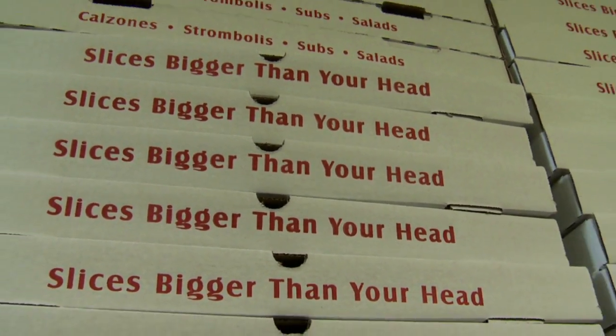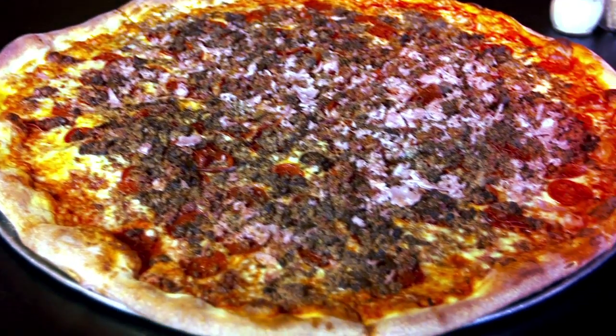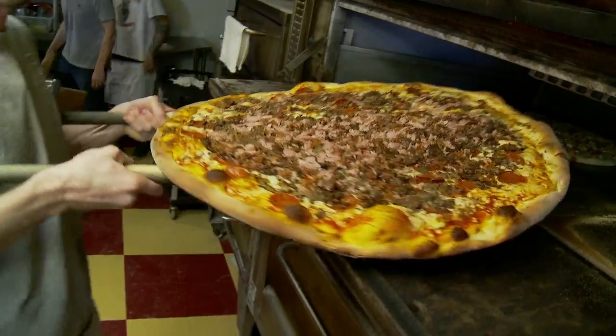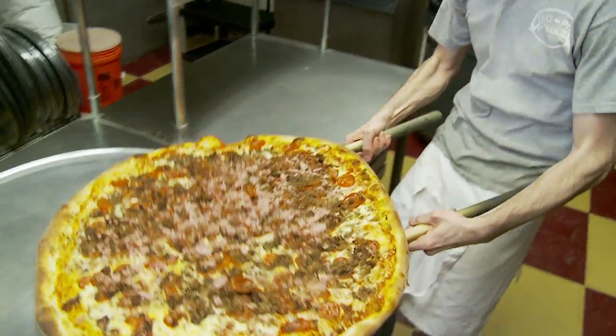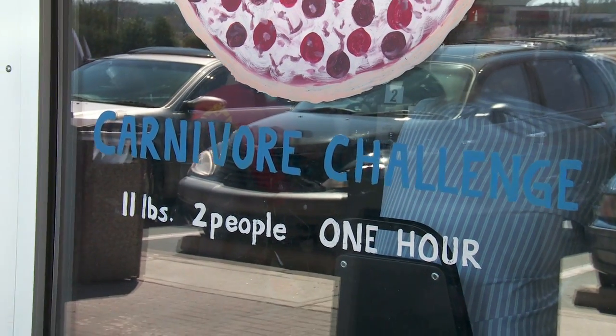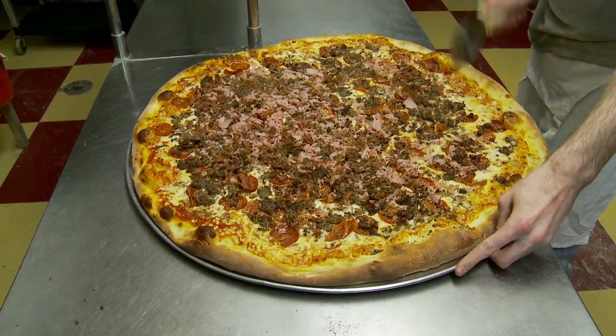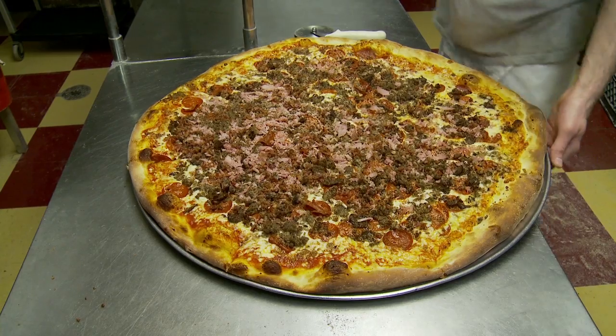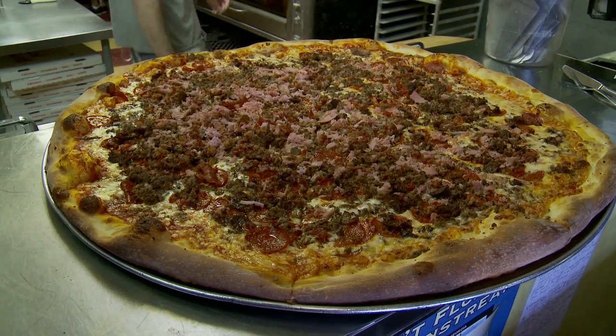Feeling especially hungry? If you think you have what it takes, Big Pie in the Sky has a challenge for you. The Carnivore is basically our all-meat pizza — it's got pepperoni, sausage, ham, beef, and bacon on it. It weighs about 11 pounds total. The challenge is two people eating the Carnivore pizza in under an hour. If you win, you get $250 in cash. People will try to be sneaky and stuff crust in their pockets and all kinds of ways to get the $250. We've had seven winners, and all of them have been semi-pro food competitors. We still need two legitimate off-the-street people to come in and put it down — that still hasn't happened.